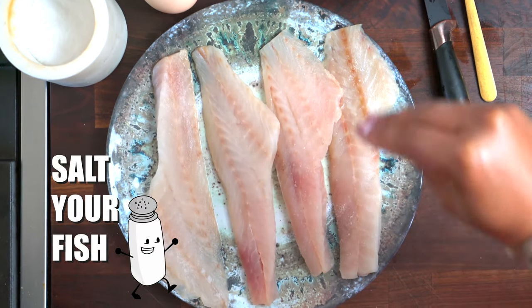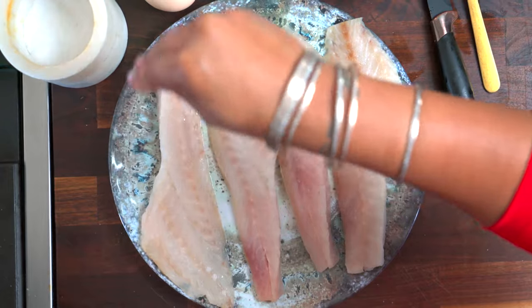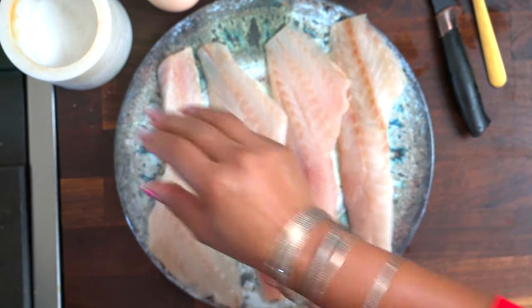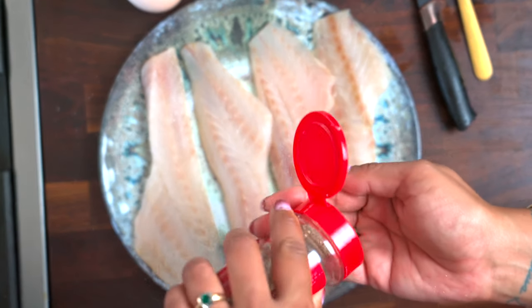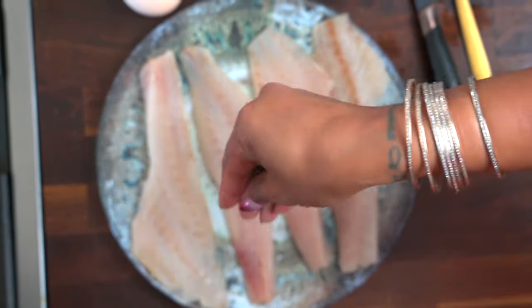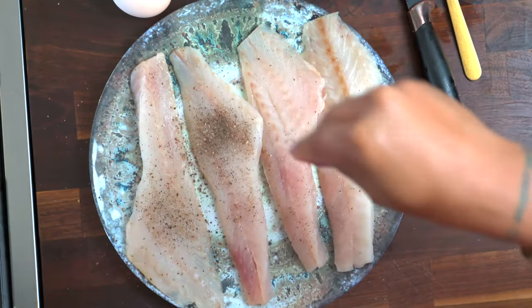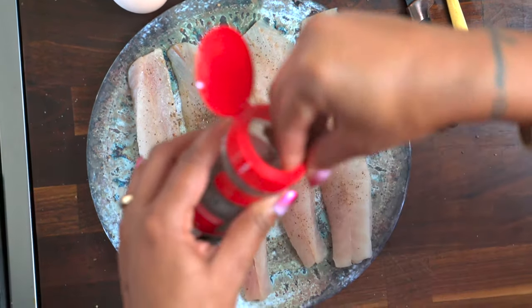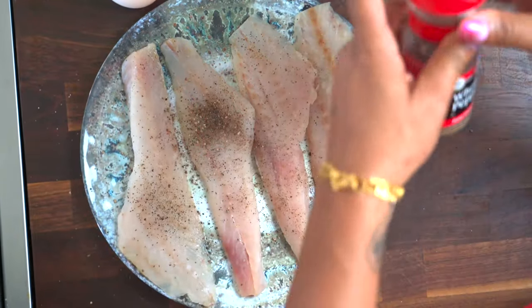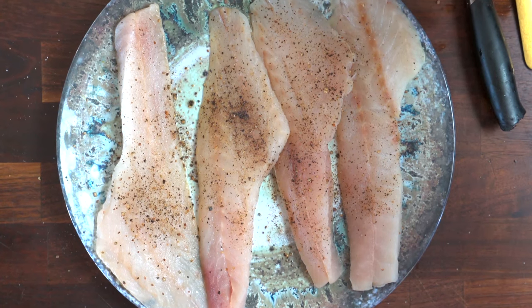So I'm just going to do a little salt — I think that's a little coarse — sea salt here, a little black pepper. And we're going to drag these into some eggs too, which you don't have to do, but I do want a good crust so I'm going to do it here. A little bit of garlic powder — it's good to put it in the egg so it won't come off.